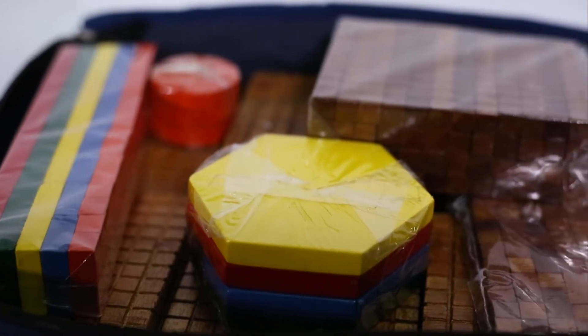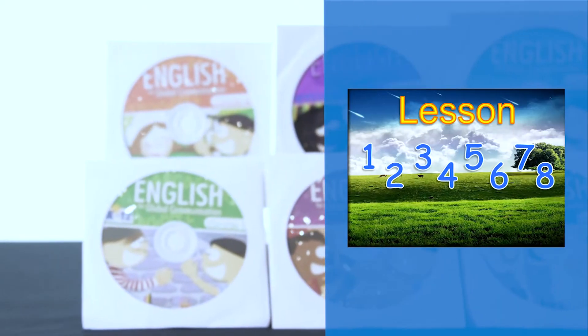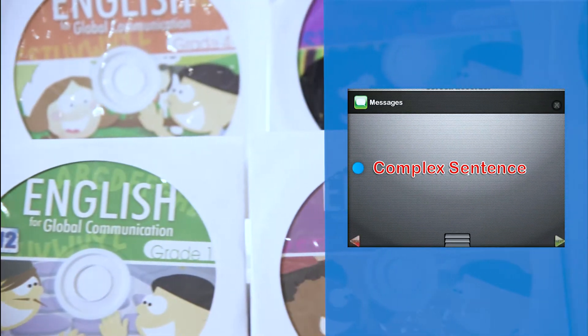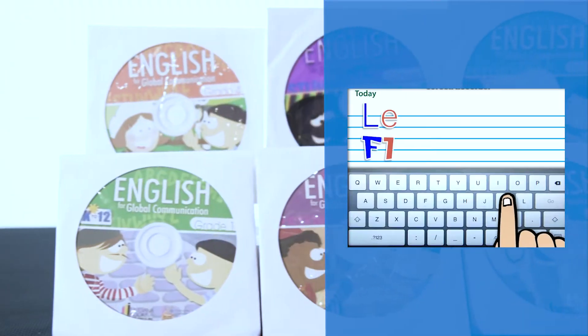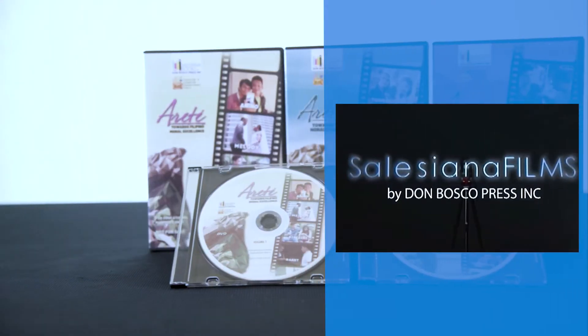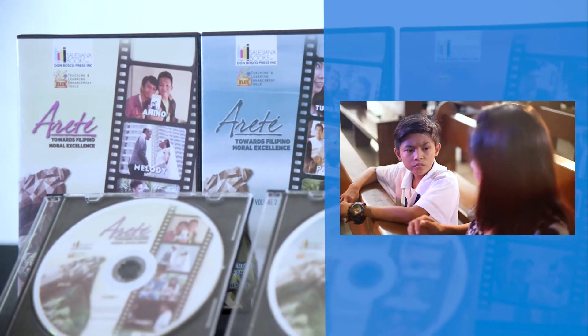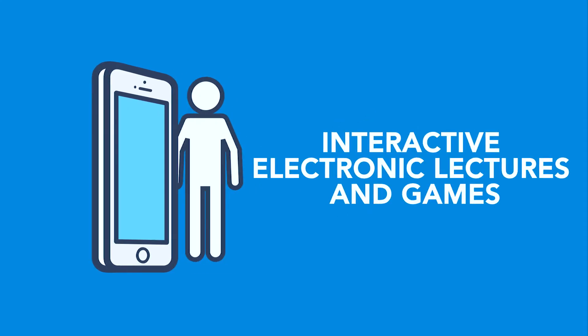Manipulatives. PowerPoint presentations. Demonstration videos. Original short films. Interactive electronic lecture and games.